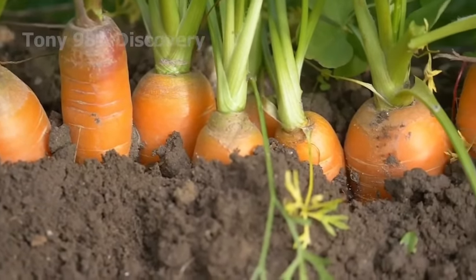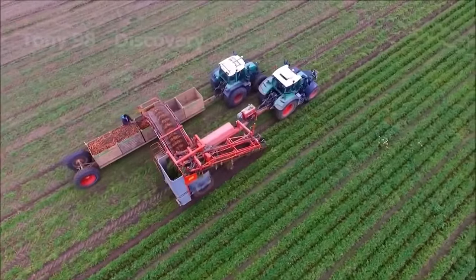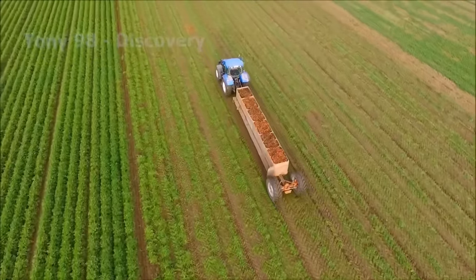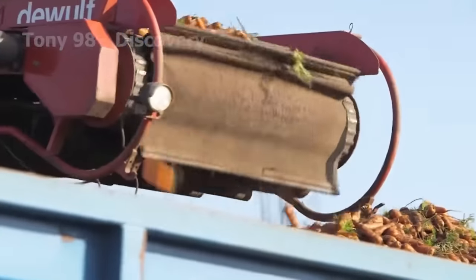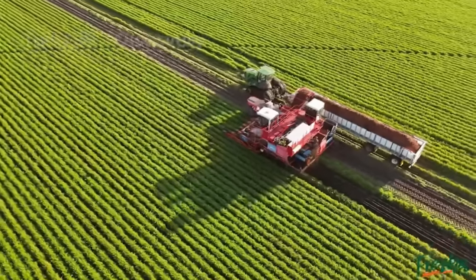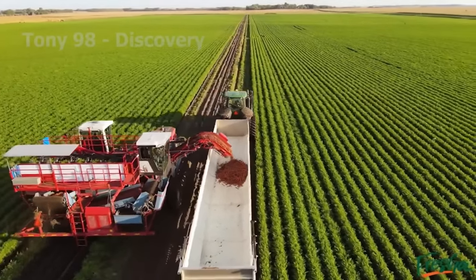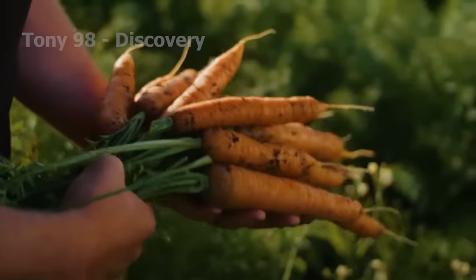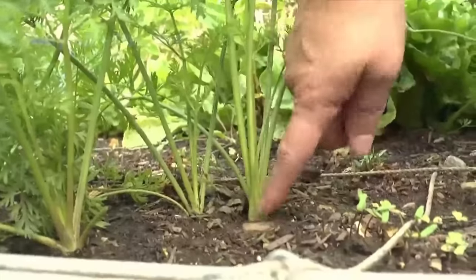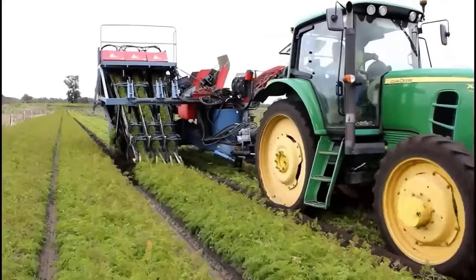Besides potatoes, carrots are also one of the most important plants for Americans because of their nutritional content. The top carrot-producing states are California, Washington and Texas — California produces more than 85% of all carrots grown in the United States. Depending on the area, climate, temperature, plant type and consumer market, farmers will have an appropriate growing method. Carrots are a biennial crop — in winter, carrot plants create a small reserve root, and in the spring of the following year that root grows to create stems, flowers and tubers, harvested in the fall. Today, carrots are grown annually by farmers for commercial purposes.